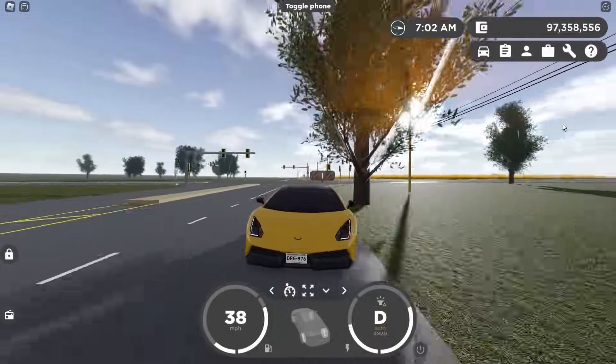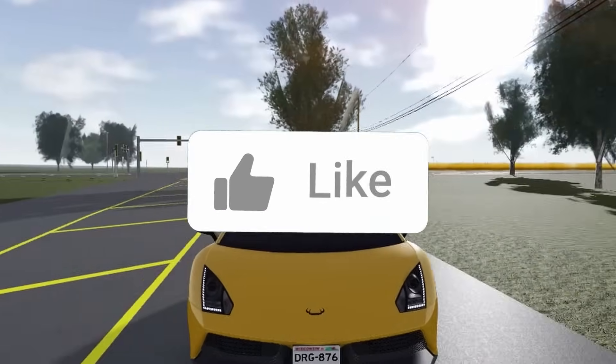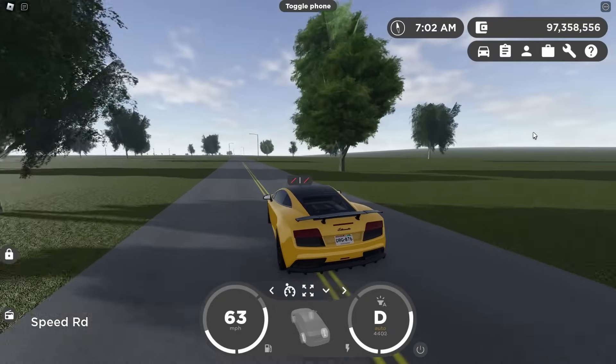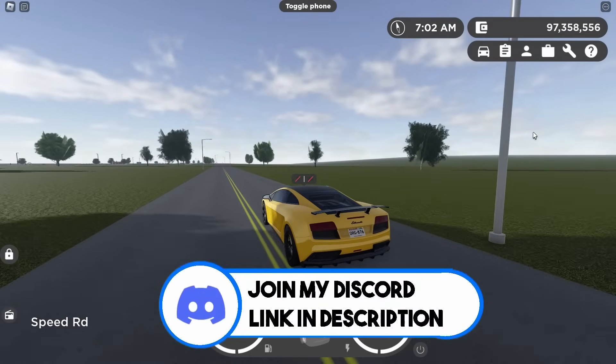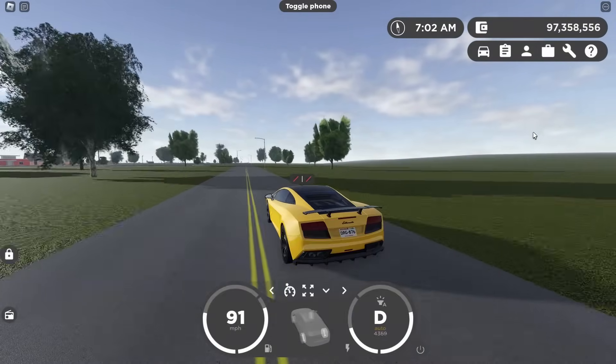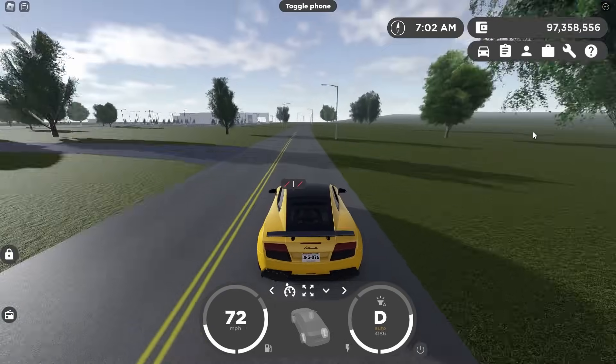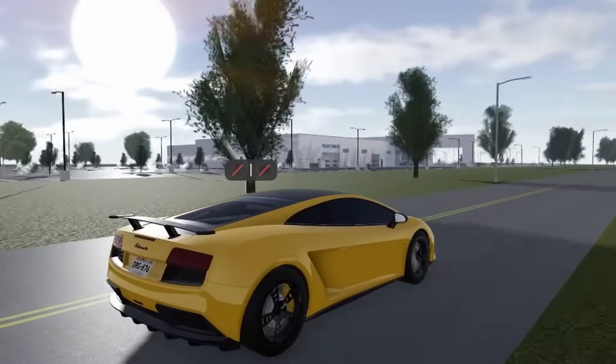Thank you guys so much for watching today's video. If you enjoyed, make sure to leave a like and subscribe as we're on the road to 18.8k subscribers — it would be greatly appreciated. For those who want to join my Discord, the link is in the description below. Let me know what you thought about this video in the comments, and if you want to see another one, smash that like button. I'll see you guys in the next one.